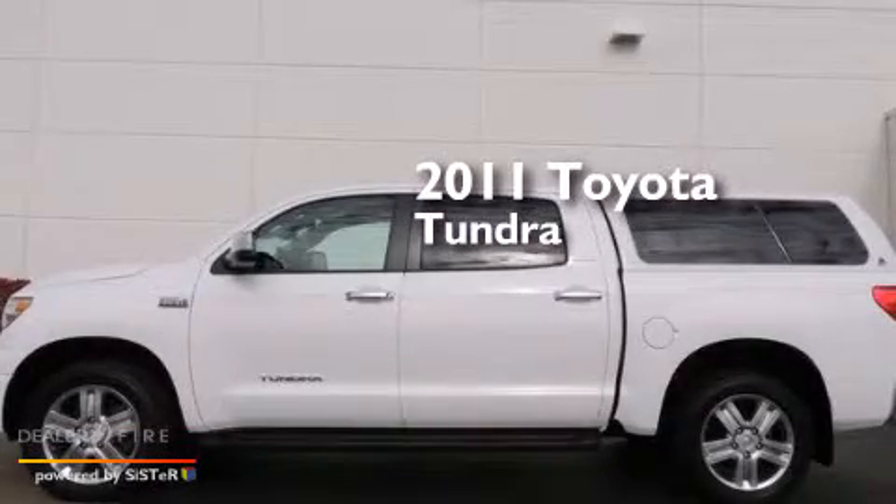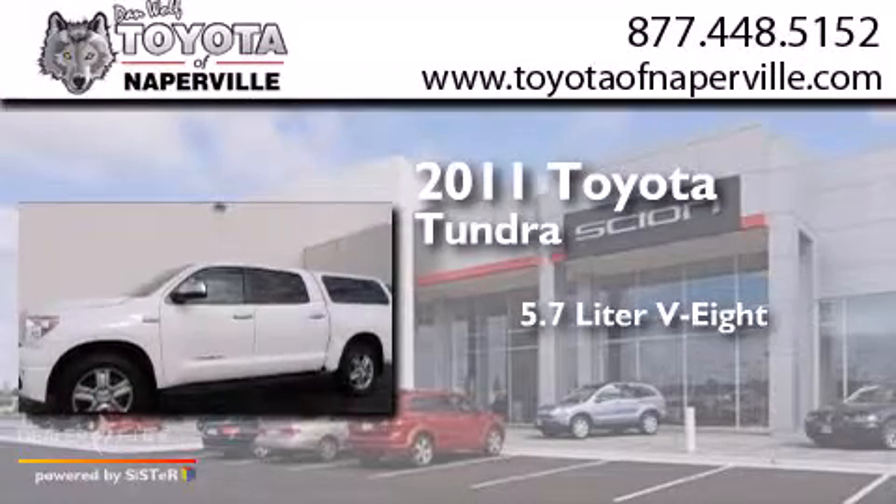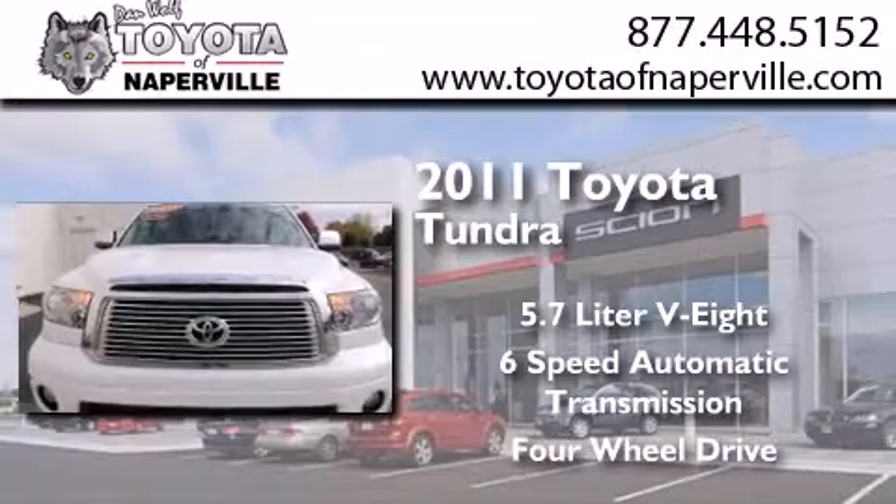This is a Certified pre-owned 2011 Toyota Tundra. It has a 5.7 liter 8-cylinder engine, a 6-speed automatic transmission, and the added capability of 4-wheel drive.